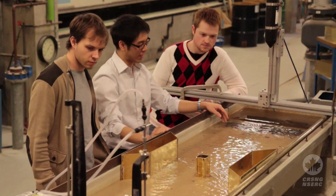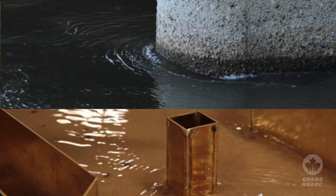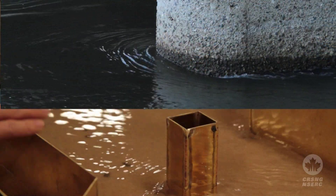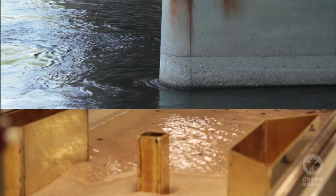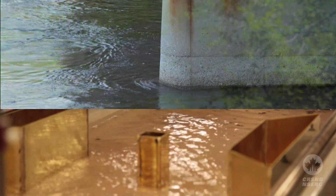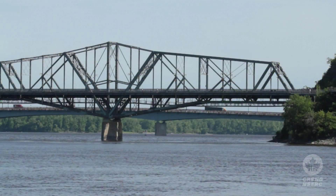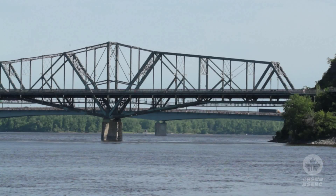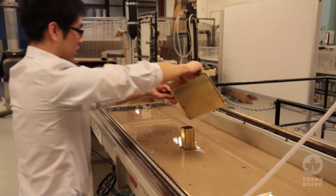I have a flume over here, and I basically have a pier, which just represents the pier of a bridge. I have sand and water flowing through it, so it pretty much represents a river. If I have the pier and the river, that represents a bridge in normal conditions. And then I have these side things that represent the constrictions.